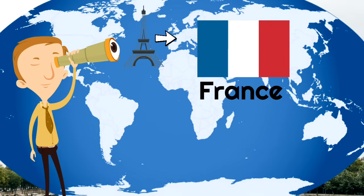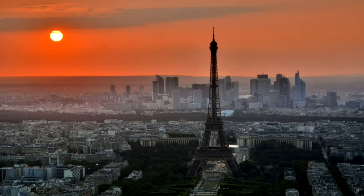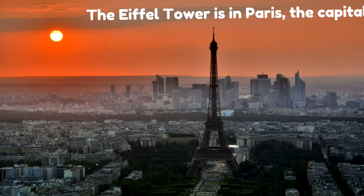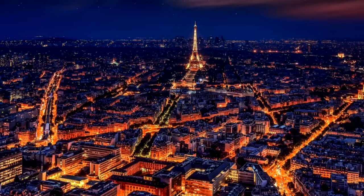Now you might be wondering, where in France is the Eiffel Tower? Well, the Eiffel Tower is in Paris, the capital of France. Here is the city of Paris at night. Do you see the Eiffel Tower? Yeah, there it is — right there. It's kind of hard to miss. It's so huge.